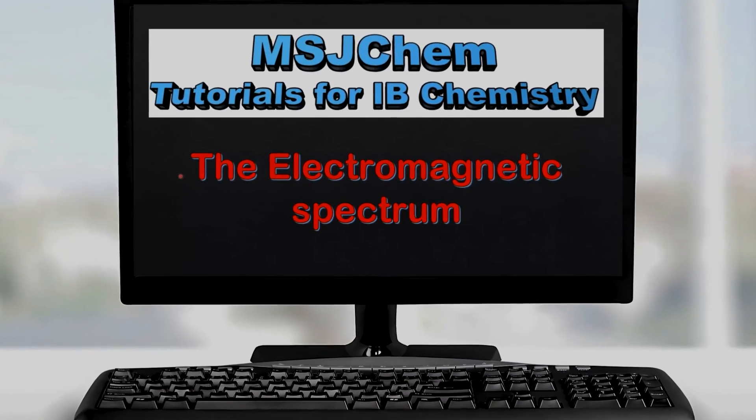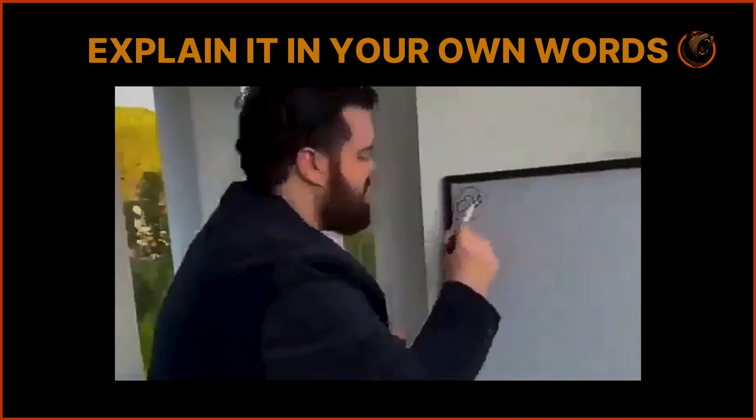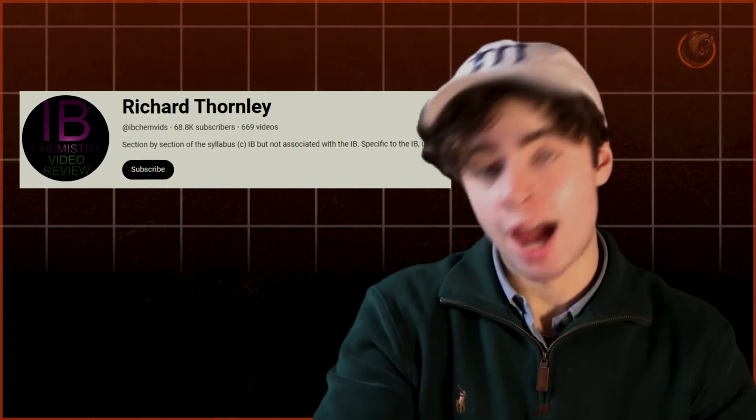MSJ Chem makes excellent videos — go check them out. Before I got to Chemistry class, I'd watch the MSJ Chem video on what we were going to cover. The excuse that you don't know what's going to be covered is invalid — you have the curriculum and the syllabus. One of the great things about the IB is that you know exactly what's going to be taught from day one. So watch the video, pause it, try to explain concepts in your own words. The other resource is Richard Thornley — also excellent. I downloaded his videos on YouTube Premium and listened on the bus.